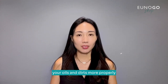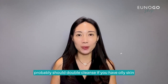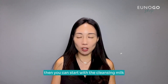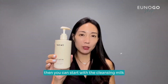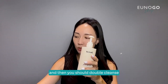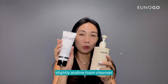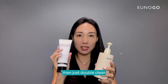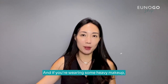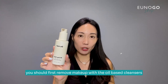In the nighttime, you should probably double cleanse if you have oily skin. If you are wearing light makeup or just sunscreen, you can start with a cleansing milk to remove the sunscreen and light makeup, then double cleanse with the slightly acidic foam cleanser you use in the morning — even when wearing just sunscreen or light makeup like BB cream. If you're wearing heavy makeup, first remove it with an oil-based cleanser, then double cleanse with the foam cleanser.